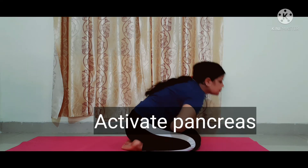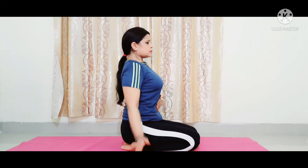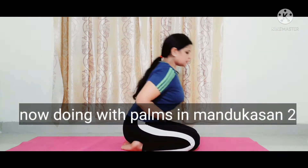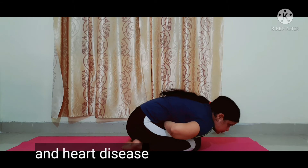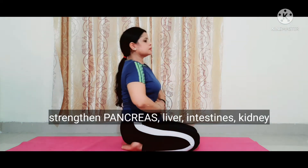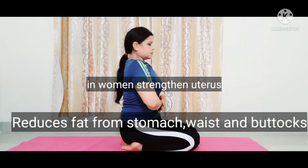Mandukasana activates the pancreas, resulting in a greater quantity of insulin produced in the body. In Mandukasana 2, we perform it with the palm. Mandukasana is beneficial for stomach problems and heart disease. It strengthens the pancreas, intestine, liver, and kidneys. It also strengthens the uterus and reduces fat from the stomach, waist, and hips.